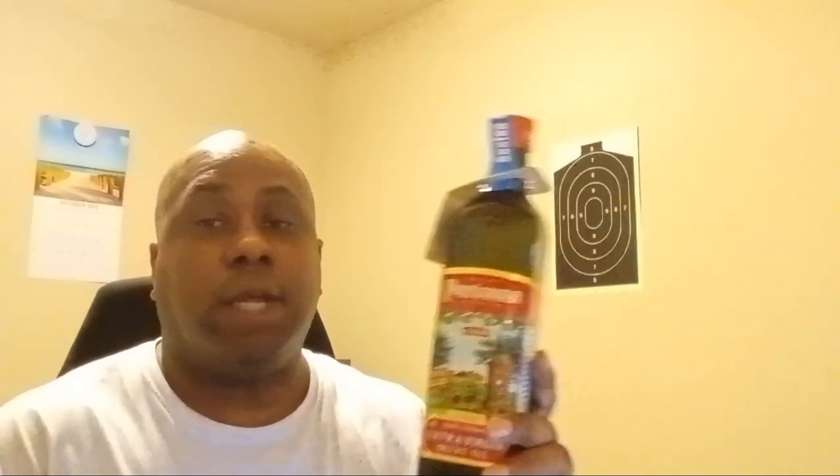But this is really good olive oil, extra virgin olive oil. Very good, straight from Sicily, Italy. And this is rated as one of the best out there.